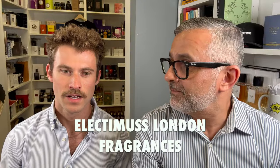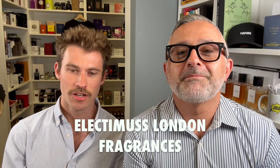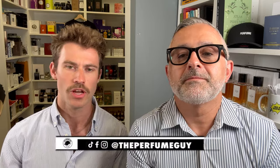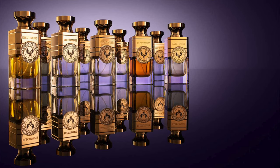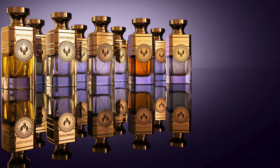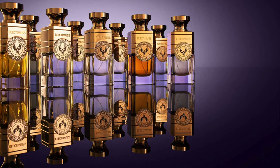Are you familiar with Electimus London? I actually was gifted by Sebastian a little bag of samples not too long ago, and I was able to get familiar with a couple of the scents. These are definitely angled — at least a few of them — in a more Middle Eastern take on perfumery, which I've really taken a liking to.